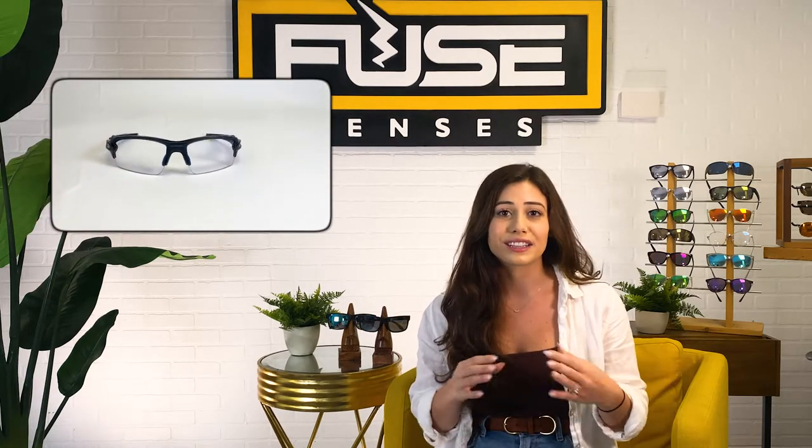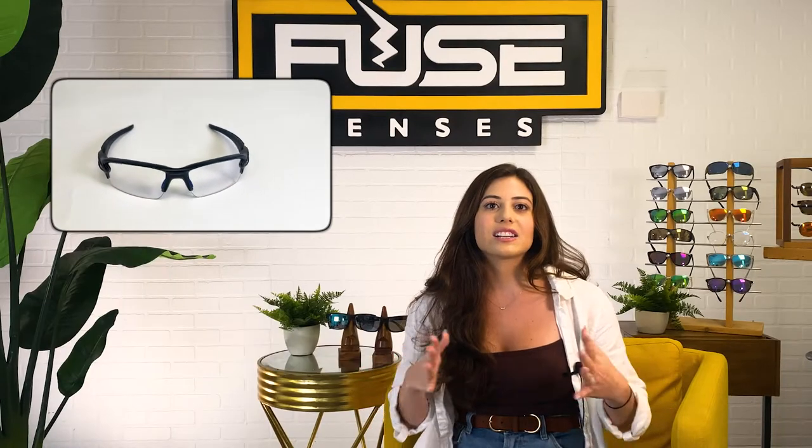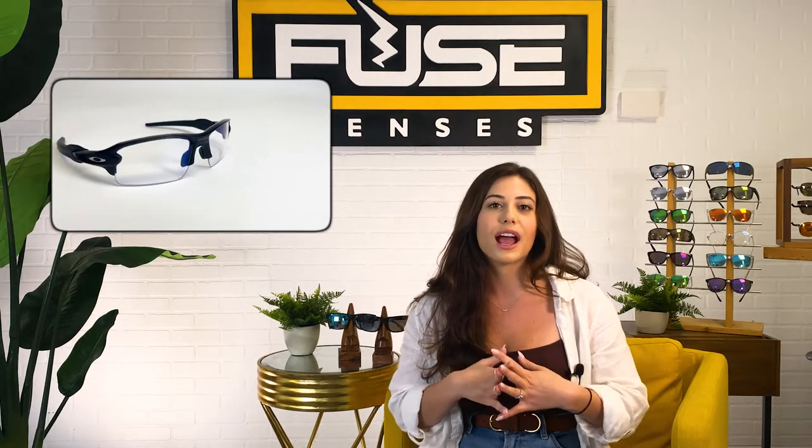Another popular model from Oakley is the Flak 2.0 XL. These are an edgier frame — literally look at the edges — starting at $189 for regular lenses and up to $219 for polarized. These lenses are designed to have an optimized peripheral view, and they have ear socks and nose pads that make them more comfortable, so they're good for anyone who likes outdoor activities. But the price point is definitely on the higher end.